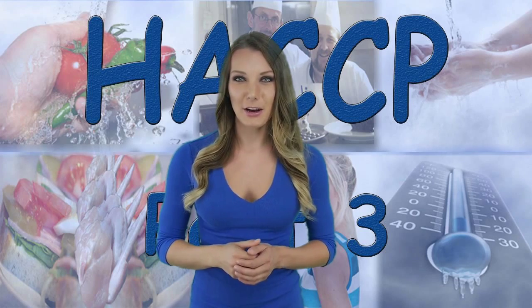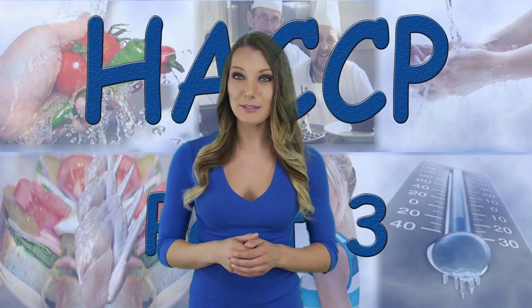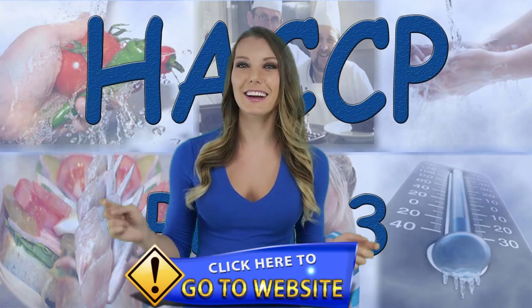Thank you for watching our video. Please take a moment to visit our website by clicking on the link below. We'll see you there.